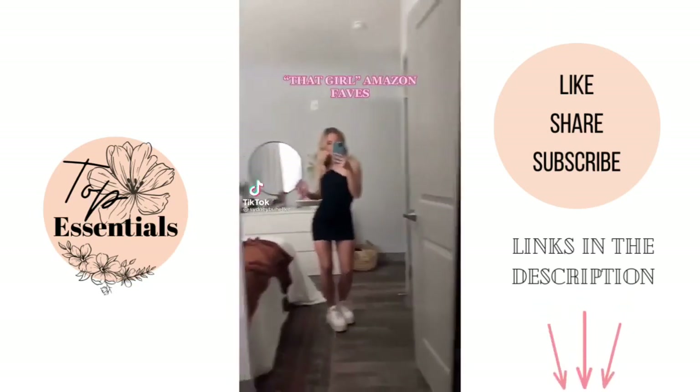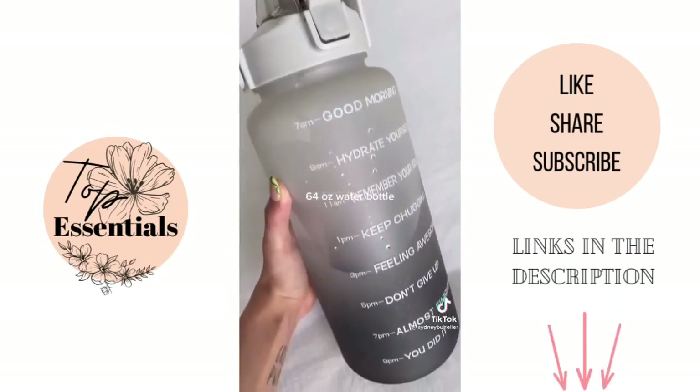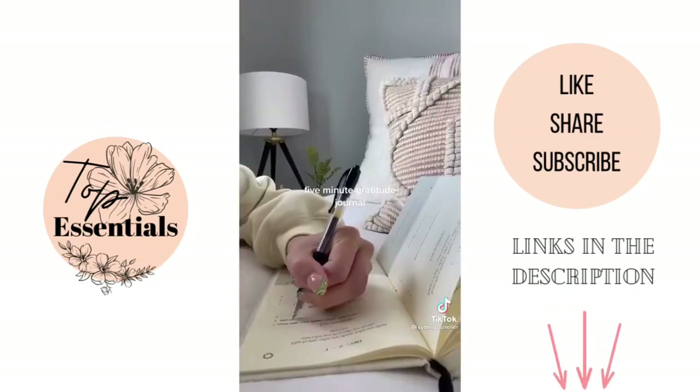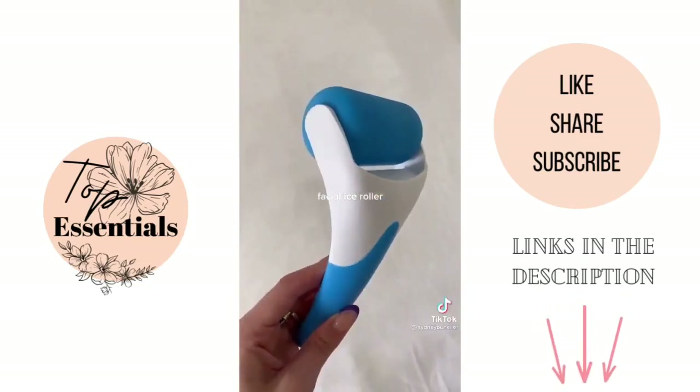That girl Amazon face products: a 64-ounce water bottle, 5-minute gratitude journal, LED light therapy mask, and a facial ice roller.